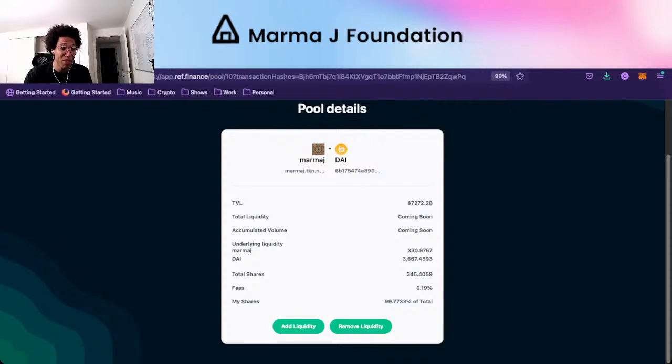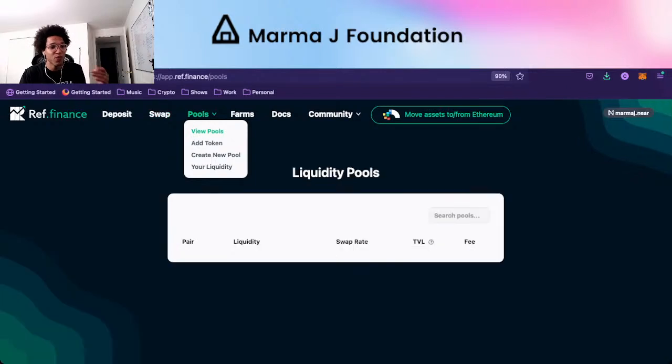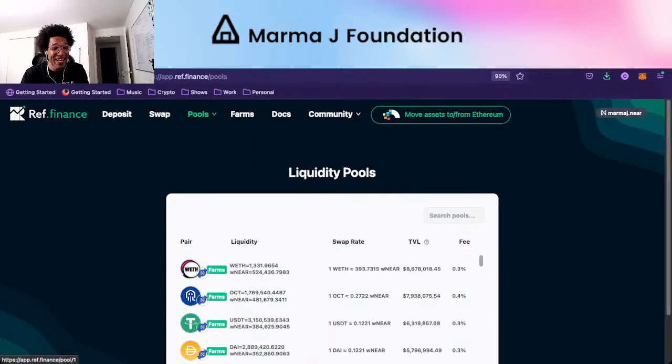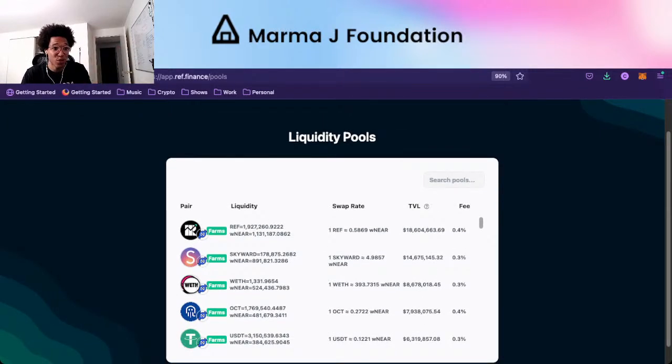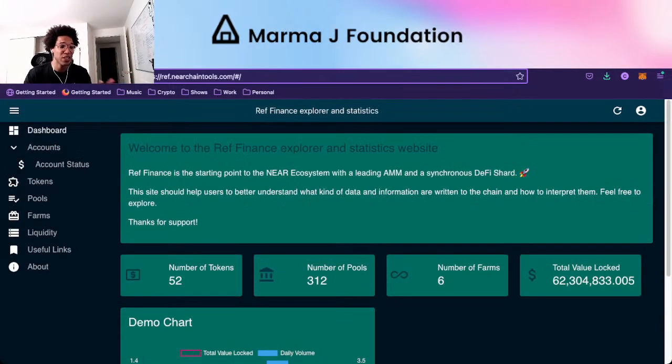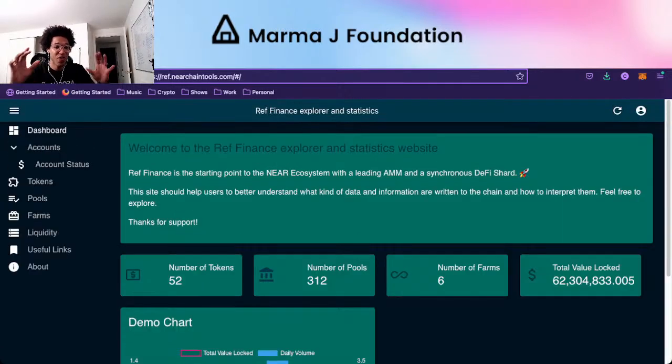Basically what I did was I took some MarmaJay, went to the swap, sold five MarmaJay, got 55 DAI — now the rate's a bit lower, it's 54 DAI. We went to pools and put some of the liquidity in, and now we have more shares. It's kind of hard to see on this, so we use dashboards to understand it better. There's this near.tools dashboard that works very well for tracking pools. You can see how much value is locked in REF, the number of farms, number of pools, number of tokens.